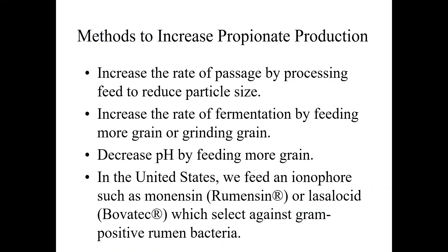Methods to increase propionate production include increasing the rate of passage by reducing particle size, increasing fermentation rate by feeding more or processed grain such as grinding or steam flaking. Both result in a pH decrease. Because the bacterial species that produce propionate survive better in a lower rumen pH, this increases propionate production.